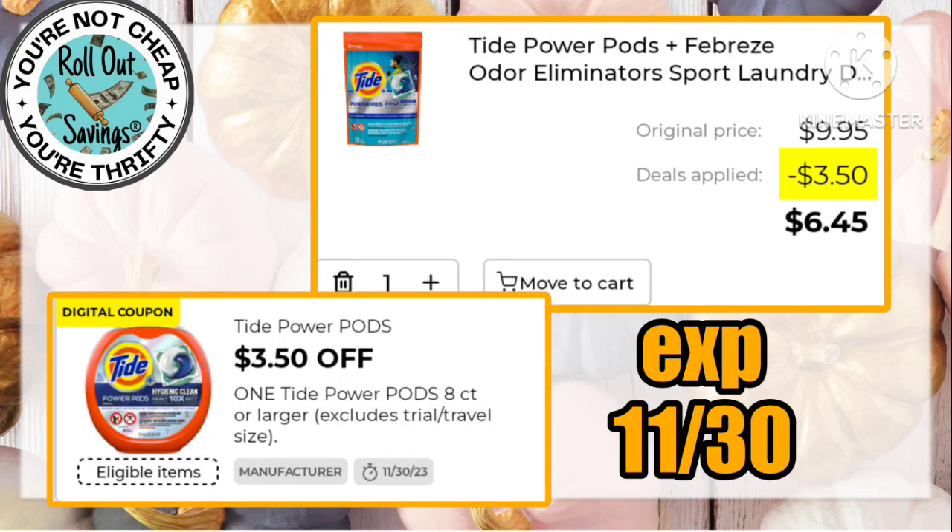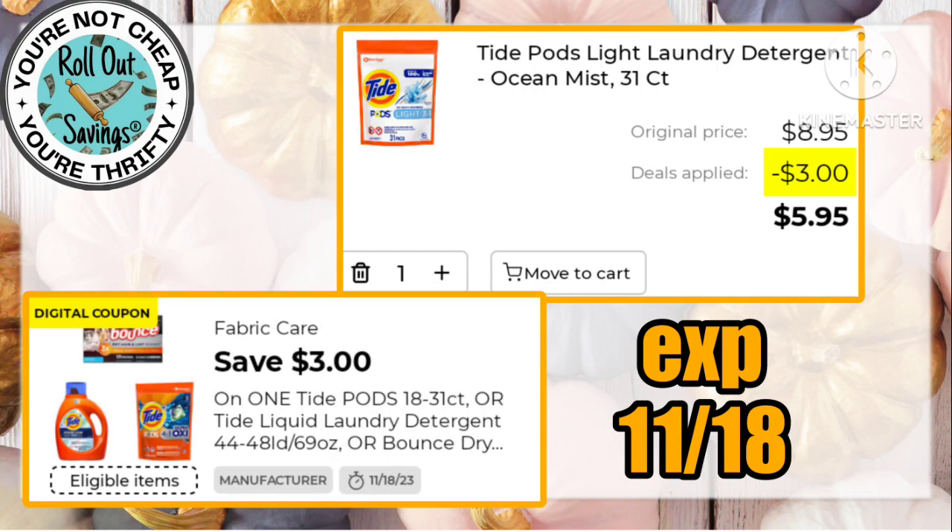We got an amazing $3.50 off of the Tide Pods, making those just $6.45. That $3 coupon works on the ones that are on sale, making those $5.95.